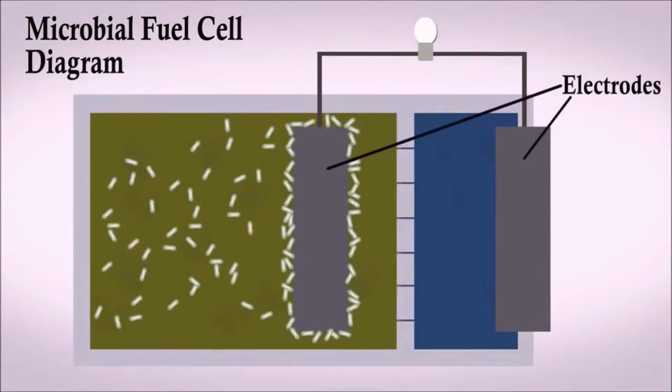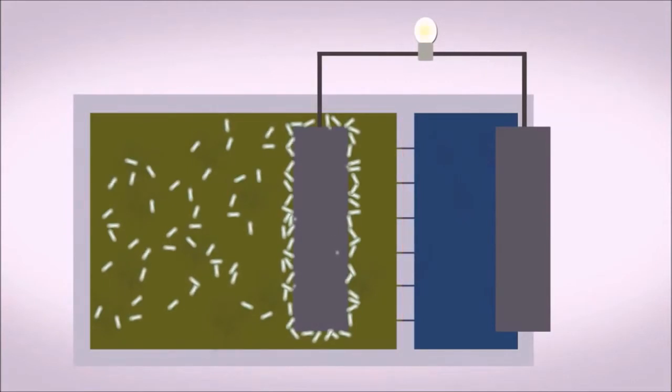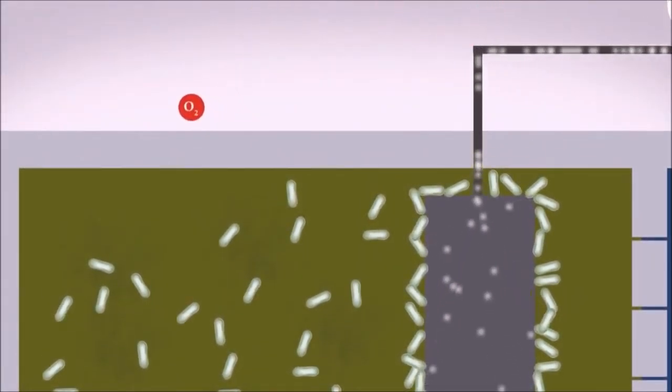My name is Rohan Wak and I have created a new method to increase the efficiency of a microbial fuel cell. The fuel cell contains two electrodes, one oxygen-free and the other exposed to oxygen. The microbes produce electricity through their natural metabolism. Those electrons travel through a wire, producing electricity, and then travel into an electrode where they are absorbed by oxygen molecules.